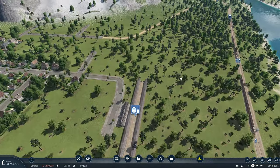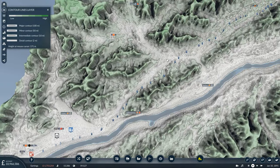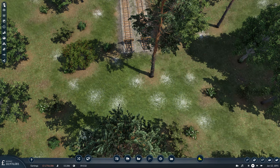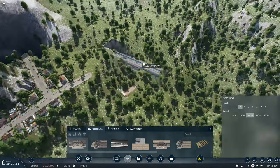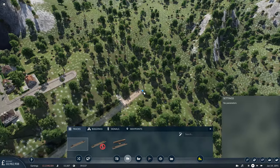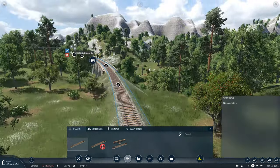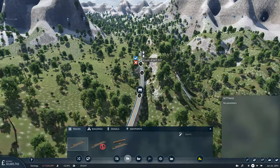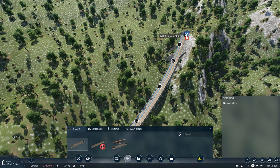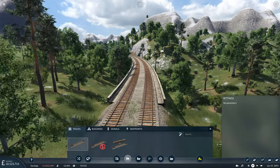That looks good. Now we want to check our elevation at the station — it's around 140 — and our track is at around 170. So we need to start heading down, but we've got quite a distance to lose those 30 meters of elevation, so it's not going to be too excessive. I don't think it's going to cause too many dramas for our trains. There's a little bridge before the tunnel which looks quite nice — I'll spread it out a little further so it's not quite so tight. A nice sweeping bridge looks quite pleasant.